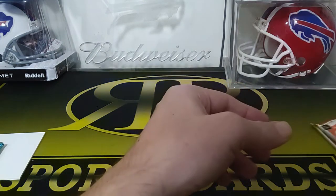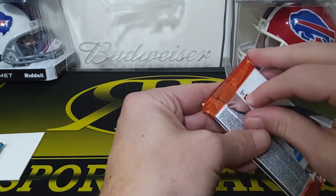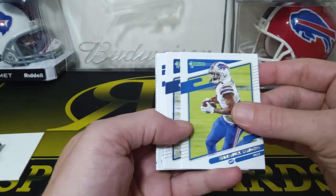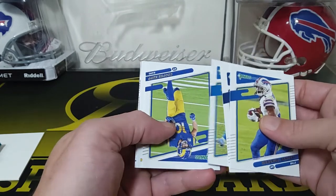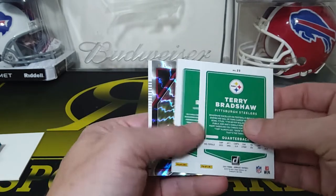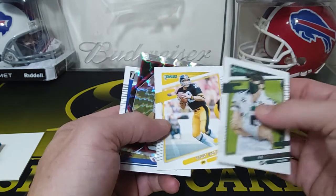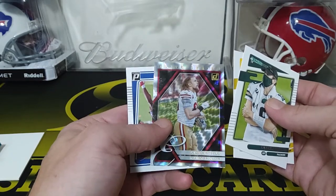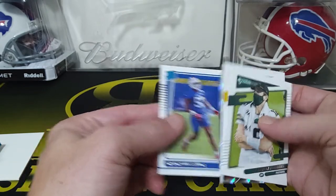So here we go with our 2021 packs. We'll go with Donruss. We got Emmanuel Sanders, Julian Edelman, DeAndre Swift, we got a Cooper Kupp. We got some throwbacks — Aaron Rodgers and a Terry Bradshaw. We got a George Kittle Elite Series. These have cool looking inserts. And for the Bills, Greg Rousseau — Rated Rookie.